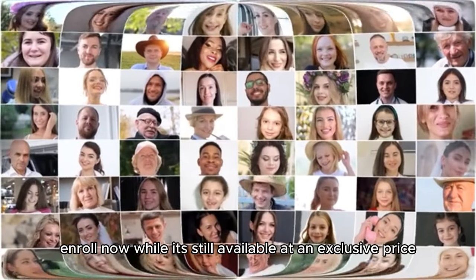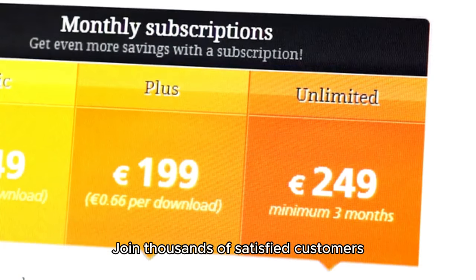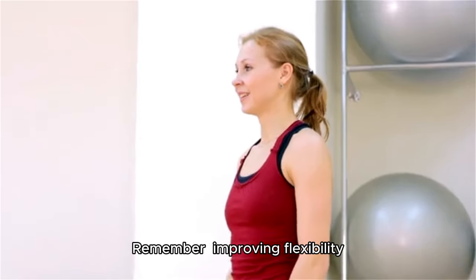So why wait? If you're ready to make a change in your life, enroll now while it's still available at an exclusive price. Join thousands of satisfied customers who are seeing incredible results by incorporating this program into their routine.